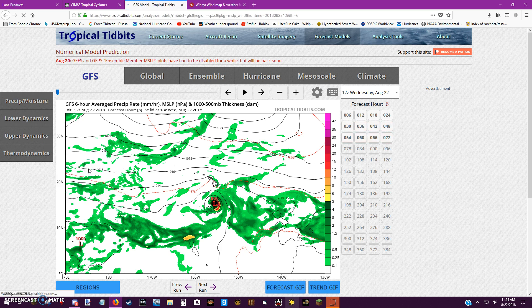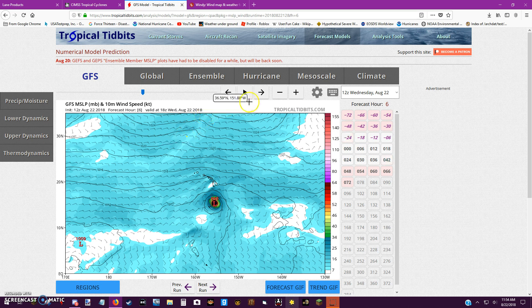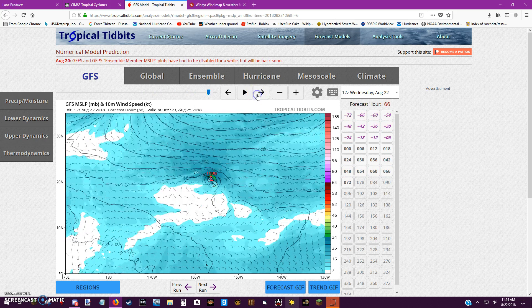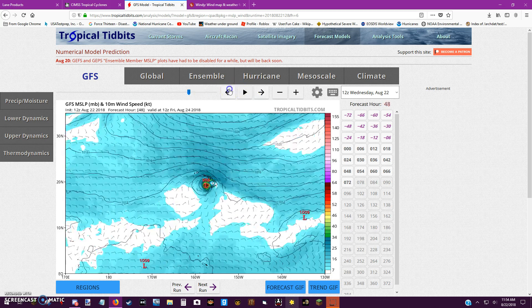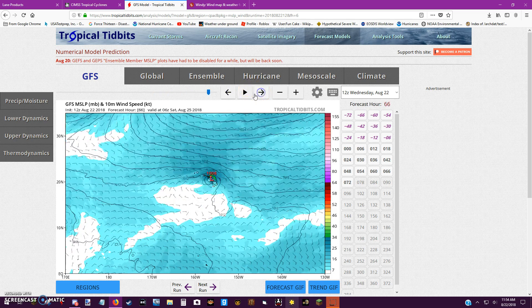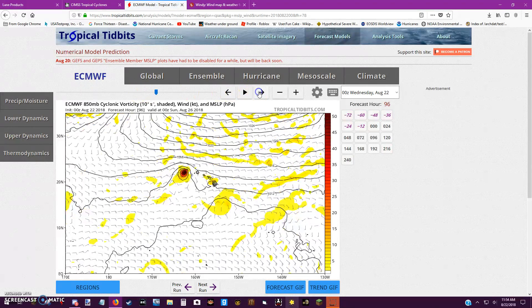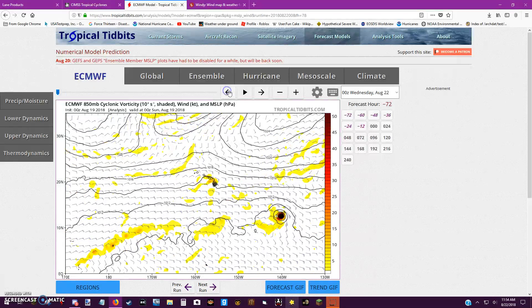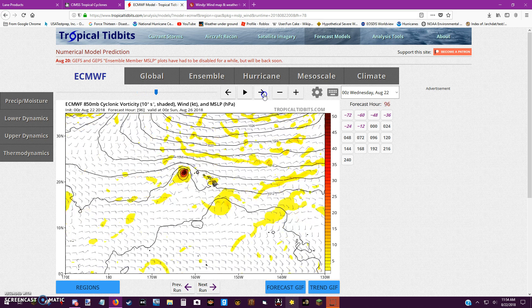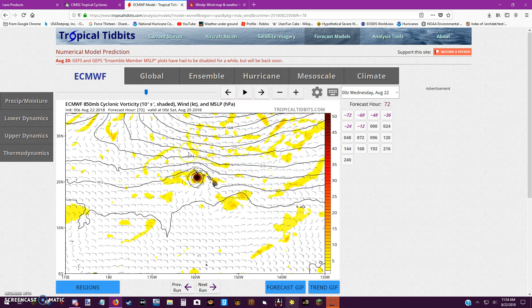Looking at this model run, I notice how it takes this storm inland — it quickly weakens it, but it does take it inland. The ECMWF is showing a track that pretty much clips this island. Now we also have the CMC model. Let's look at what they're saying — the consensus is this line here, with the official forecast track shown.